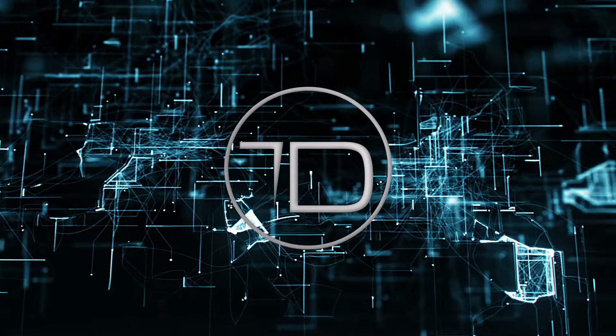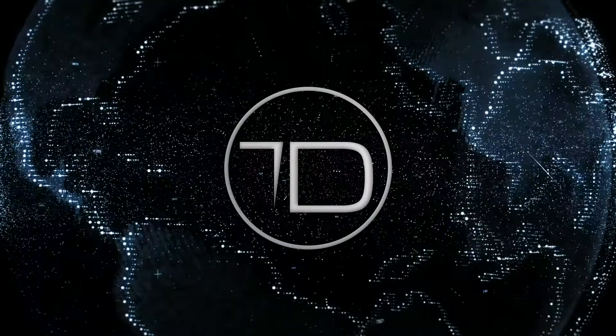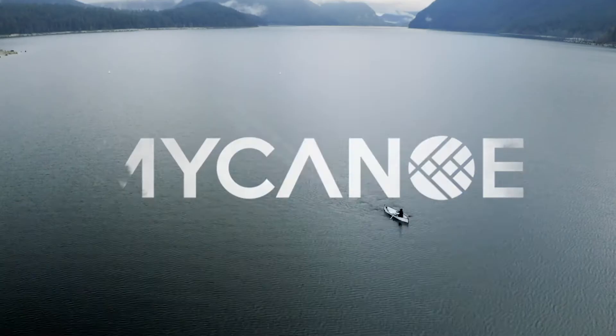Hey everyone, welcome to Tech District. Before we get started, push that subscribe button below to see more videos. Today we're going to go over the must-have camping and traveling gear gadgets. Make sure you watch till the very end to see a must-have gadget to have with you on your adventures.